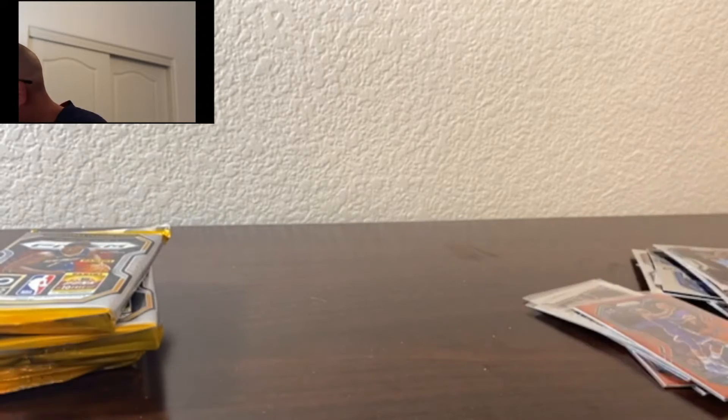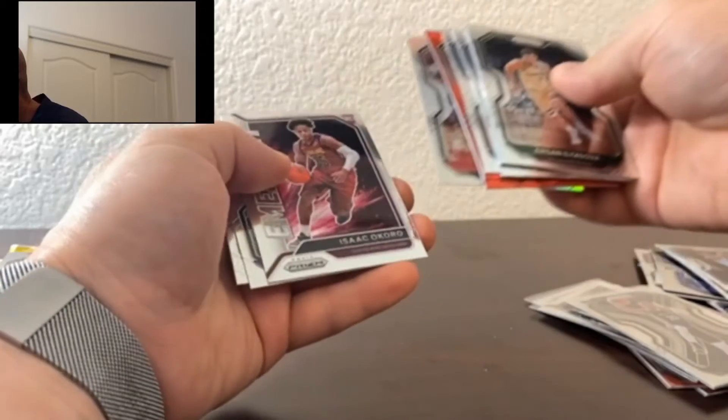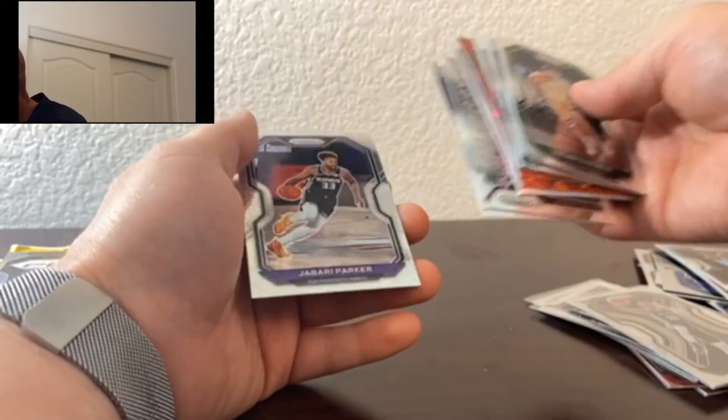That was the wrong Hornets player, but this is a fun product. Alright, pack number three — that did not want to open very well. We got Yusuf Nurkic, Eli Silva, Marcus Smart, Mo Bamba, Dennis Schroeder, Duncan Robinson, Gary Harris, Eric Gordon in the silver, Emergent of Isaac Okoro, Tyrese Halliburton — that's a good one — and Jabari Parker. So let's go ahead and get those sleeved up.